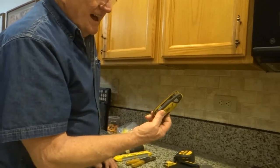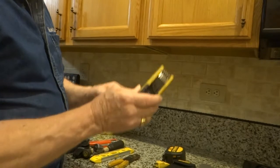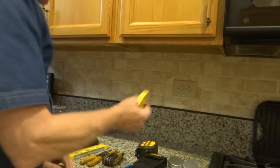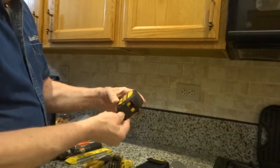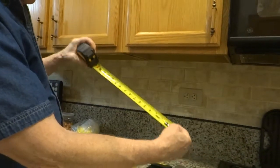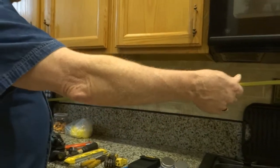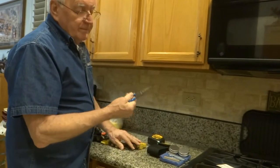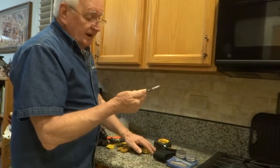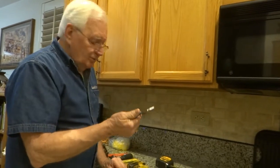A good set of Allen wrenches — they're always wearing out the heads, so get them a good set. A receptacle tester — nice to have. A good tape measure, a 25-footer — really great. A good sharp wire stripper — I love them. I've got about 20 of them. When they wear out a little bit, I go buy a new one.